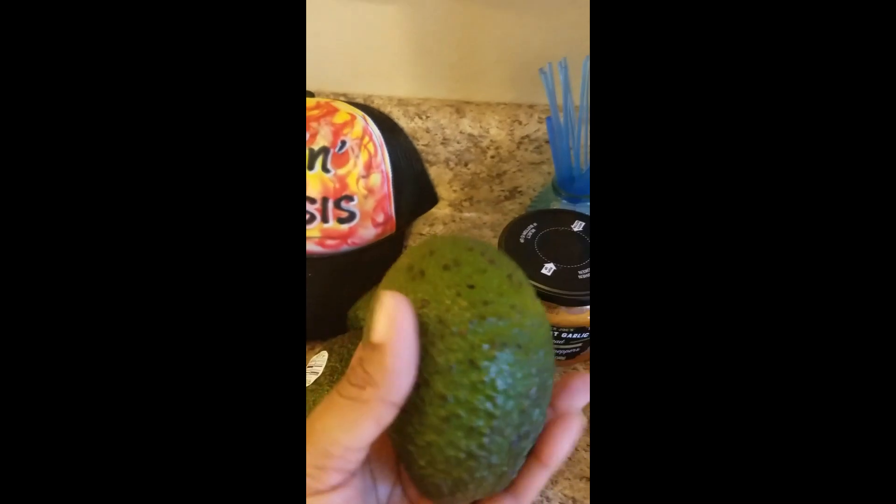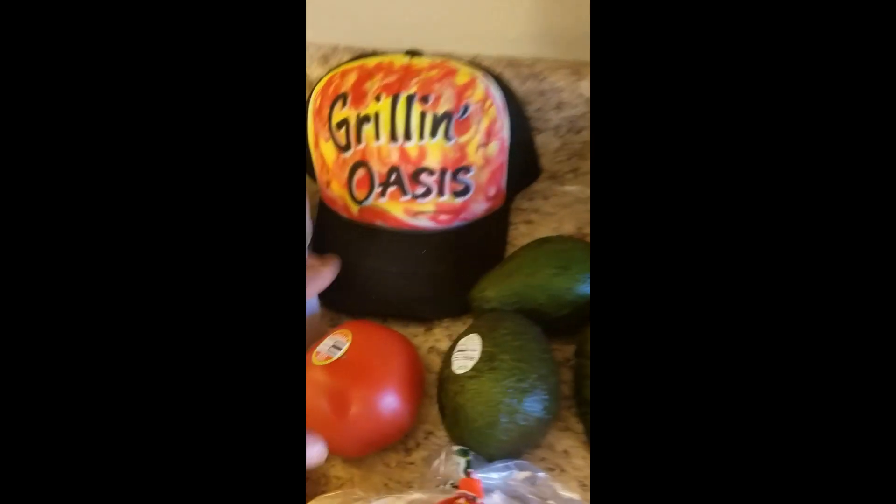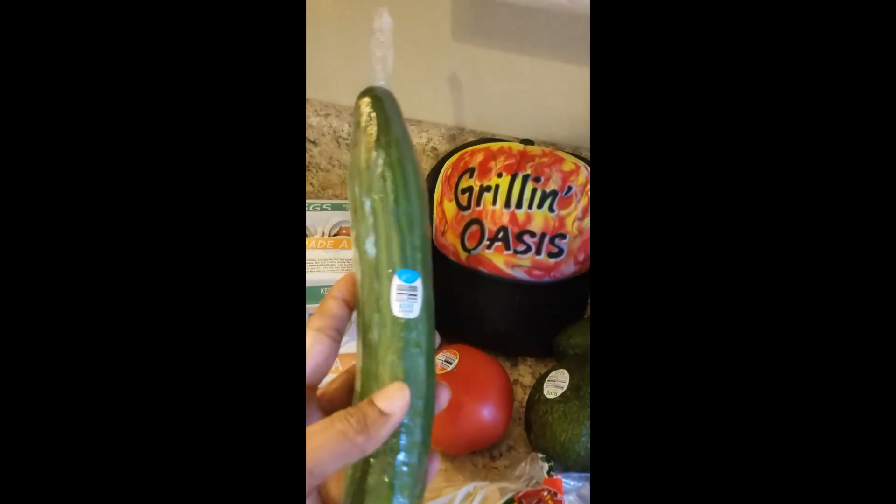Also got some avocados - just got four of those. Got a tomato and a hot house cucumber.